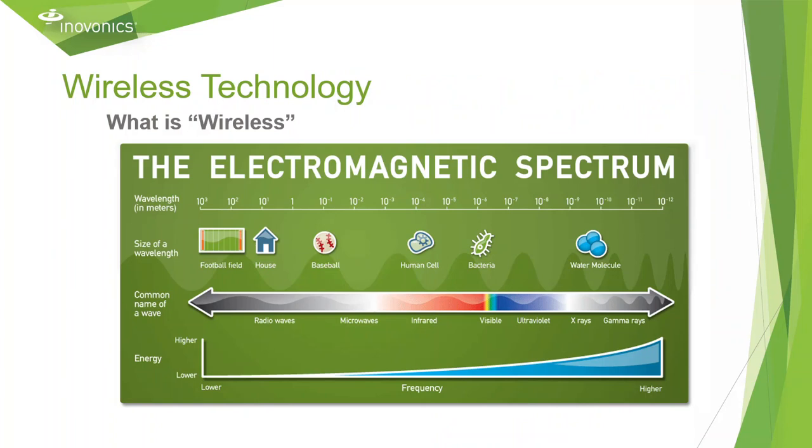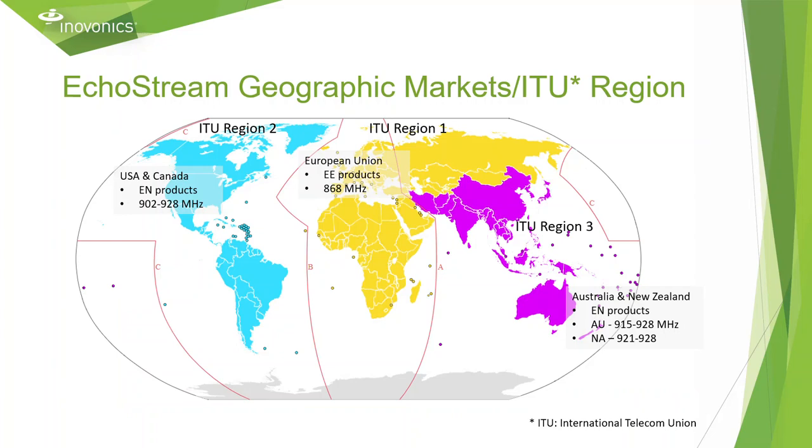InnoVonix wireless devices operate between 868 and 928 MHz depending on your region. This range all operates within that red box on the electromagnetic spectrum. The only difference between all of these radio waves within that box are frequency and wavelength, which plays a large factor in how they operate in different environments. This spectrum is subject to change based on the region. In the United States and Canada, we operate from 902 to 928 MHz. In the European Union, we operate at 868 MHz. In Australia and New Zealand, we operate within 915 and 928 MHz.